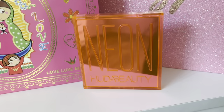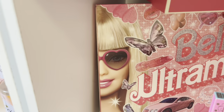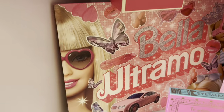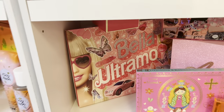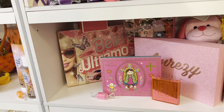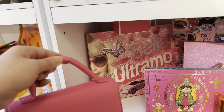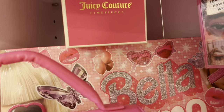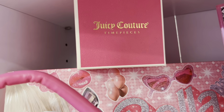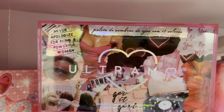Next to it I have the neon Huda Beauty palette. In the back of this bag is the Bella Ultramo Barbie palette — this palette is humongous, it's almost half the size of my little shelf. On the top of it I have this Juicy Couture box. Next to it I have the Ultramo palette — this one's super cute, it also has pink in it.